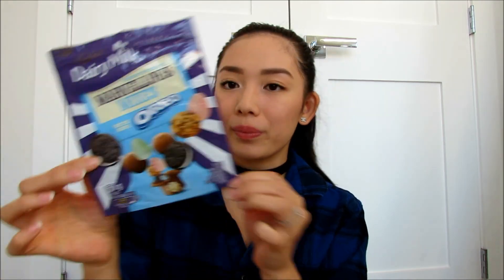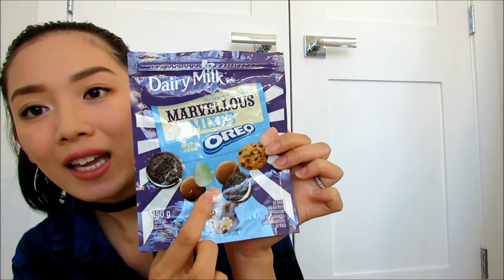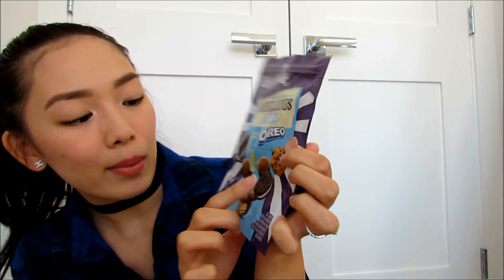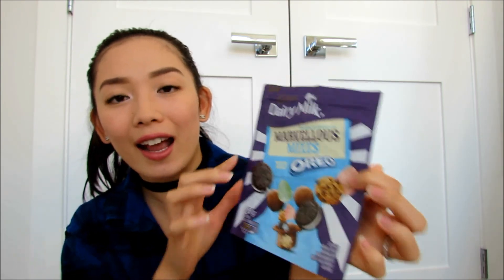The next one is the Dairy Milk Marvelous Mixes with Oreo. It comes with Oreo, a milk chocolate piece, little eggs, and cookie bits as well. This is like the perfect combination — you can eat each component singly or all in one bite with the cookie, Oreo, milk chocolate, and egg. It's just so good, especially if you like chocolatey, milk chocolate crunchy sort of things. Grab this — it's delicious. I could totally finish one bag of these in one sitting.